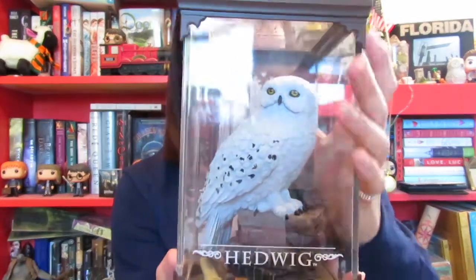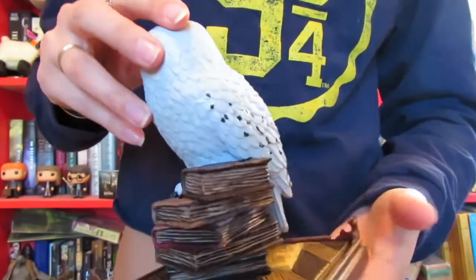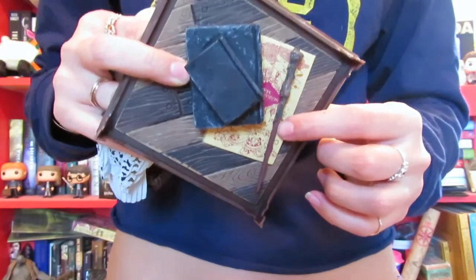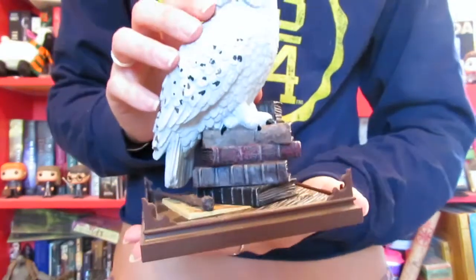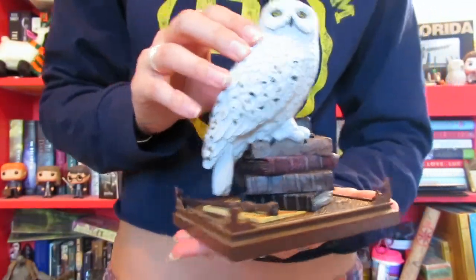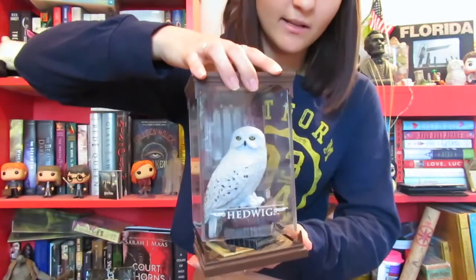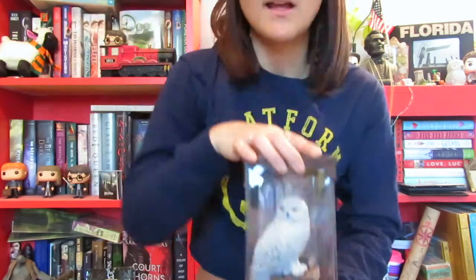The next item is one of the magical creatures — this is Hedwig, of course. Here she is: she just looks beautiful, perched on a stack of books. You can actually take her off the stack of books, and you can see on the base there is Harry's wand and the Marauder's Map. Hedwig sits on these books so she looks like she's kind of tottering on the pile, and then this is the plastic display case that just fits right on there quite perfectly.